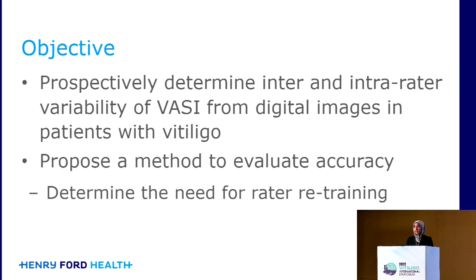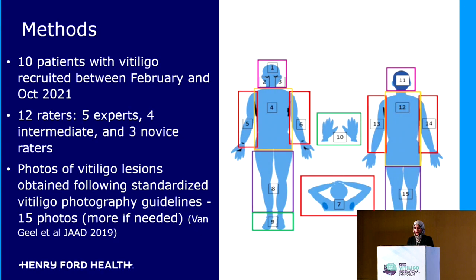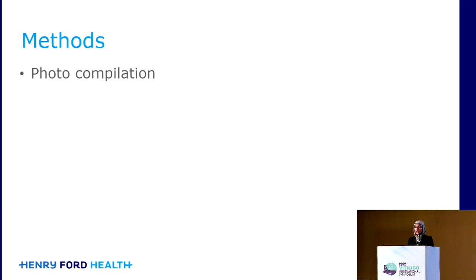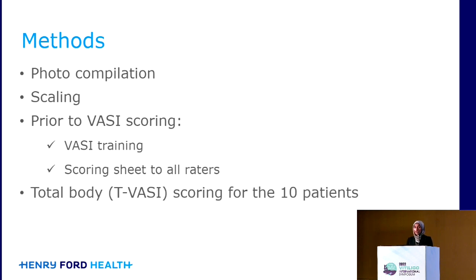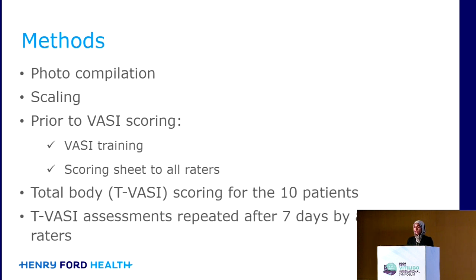We also wanted to propose a method to determine accuracy of that rating, to determine if raters require retraining. We had 10 patients with vitiligo who were recruited, and standardized photography was performed using existing guidelines. We also had 12 raters with varying experience levels. The photos were all compiled and scaled, and then prior to the VASI scoring, all of the raters received a standardized VASI training and were given a scoring sheet to use. The total body VASI was then scored for all 10 patients, and this was repeated one week later.